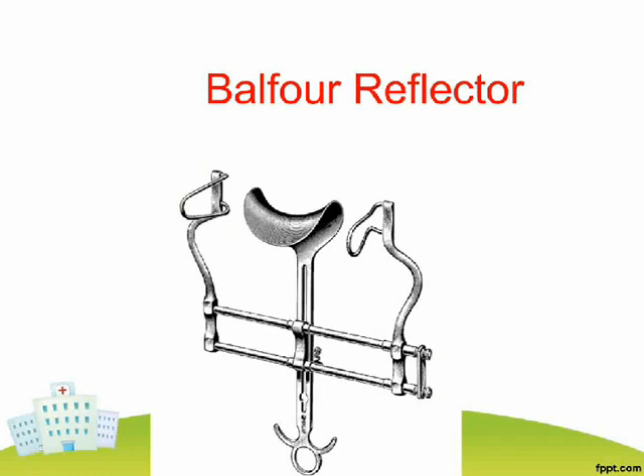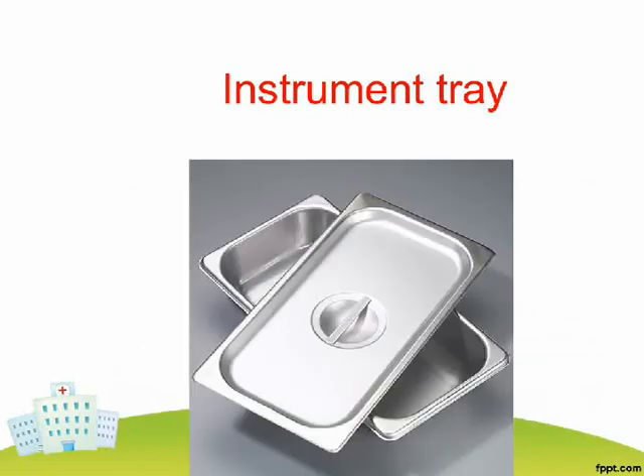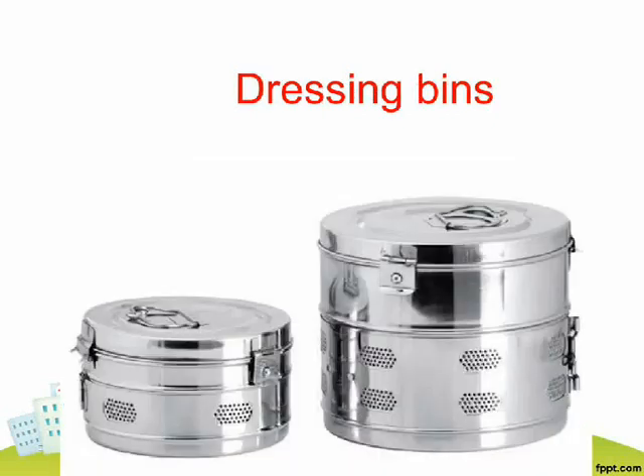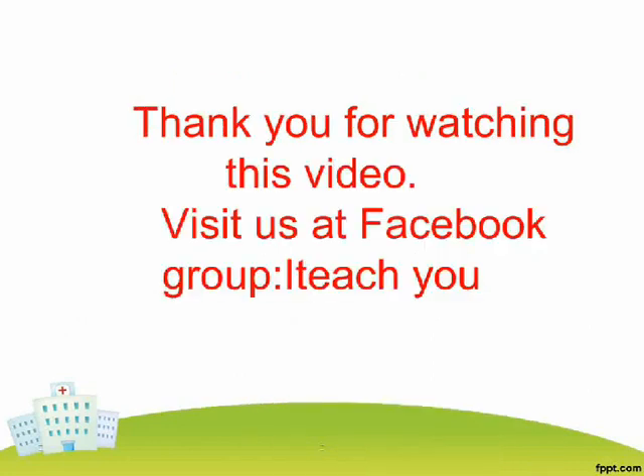Balfour Reflector. Needle Holder. Instrument Tray. Dressing Bins. Laparoscope.